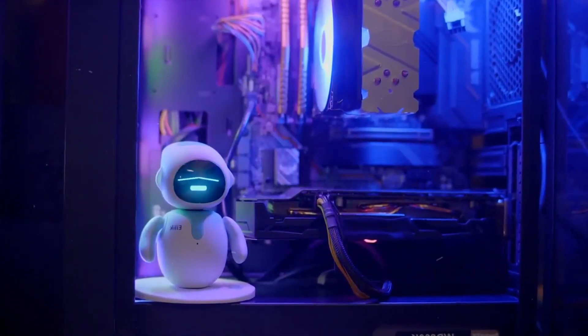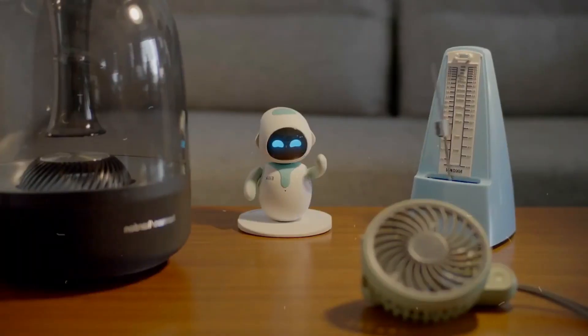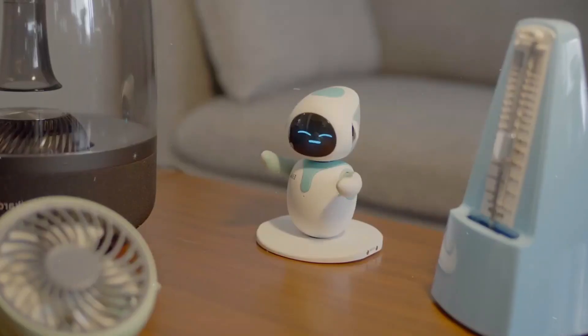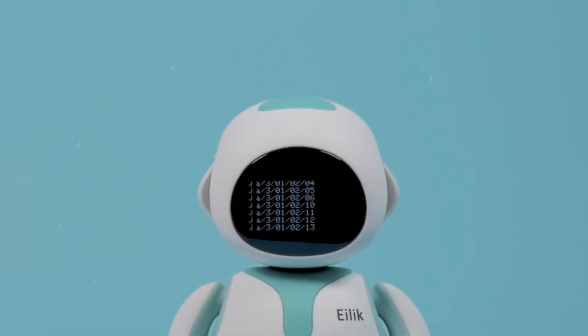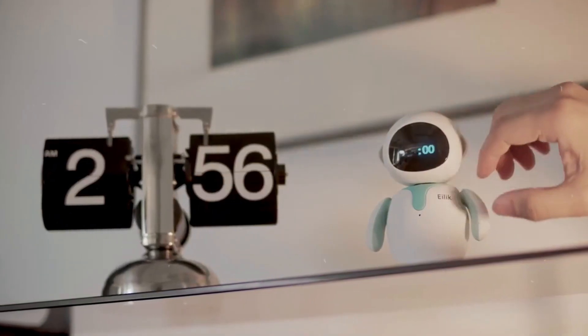Tip 2: Language and Speech Recognition. Eilick's charm lies in its ability to communicate with you effortlessly. Ensure that the robot's language and speech recognition features are top-notch. With advanced speech recognition, Eilick can respond to your commands accurately and engage in meaningful conversations, making your interaction delightful.